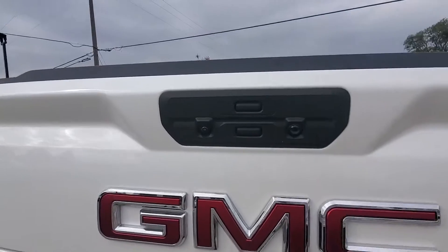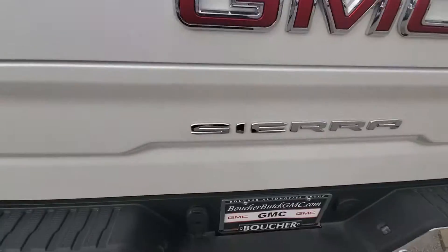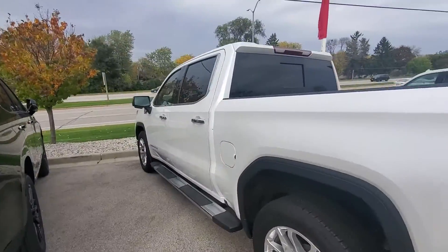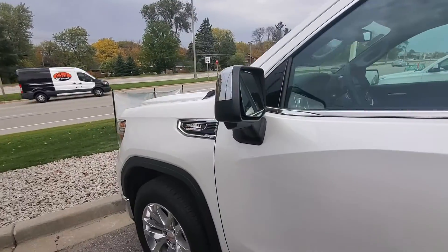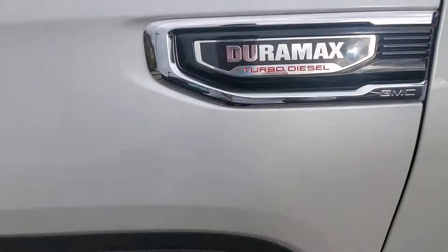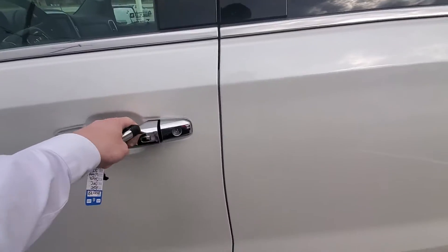You have the multi-function pro tailgate with the multiple camera view. It is a 3-liter Duramax diesel. Remote keyless entry.